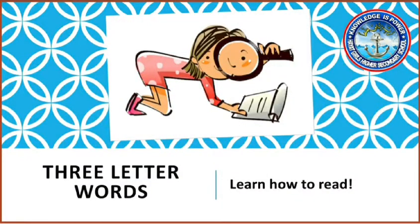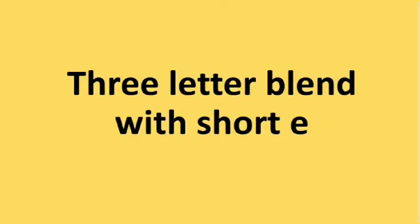Hi class. Do you remember that in the last lesson we learned three letter words with a short A sound? Now in this lesson we will learn three letter words with a short E sound. Do you remember which is the short E sound? Correct. It's E. So we will learn three letter words with an E sound.